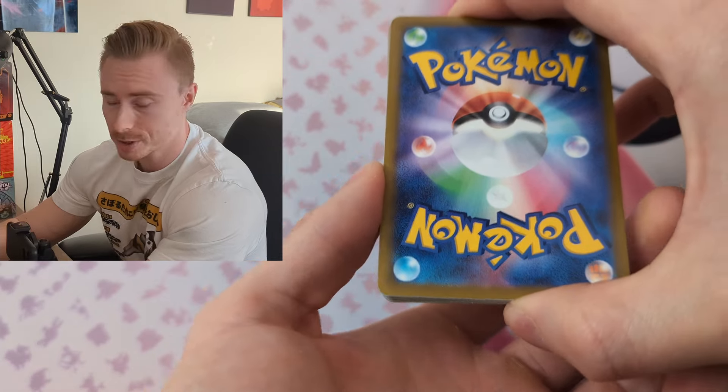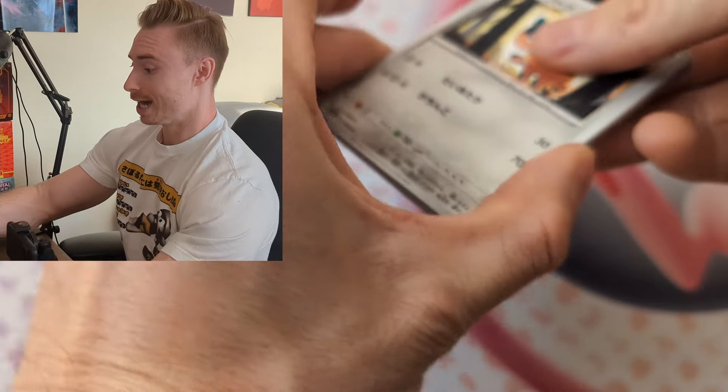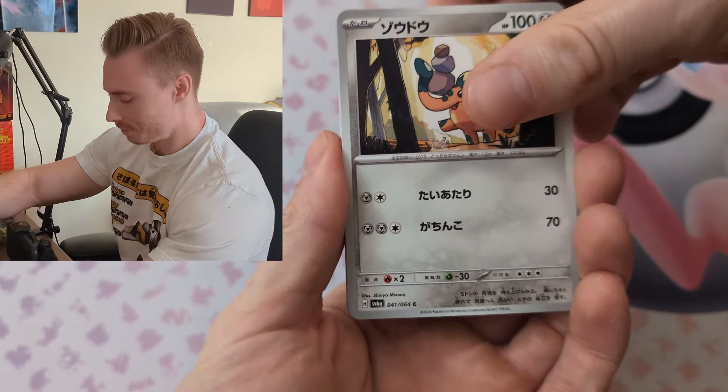Our Night Wanderer box has 30 packs, and each pack has five cards. The way we're going to do this is we're going to take three packs, open them, and then show the 15 cards.